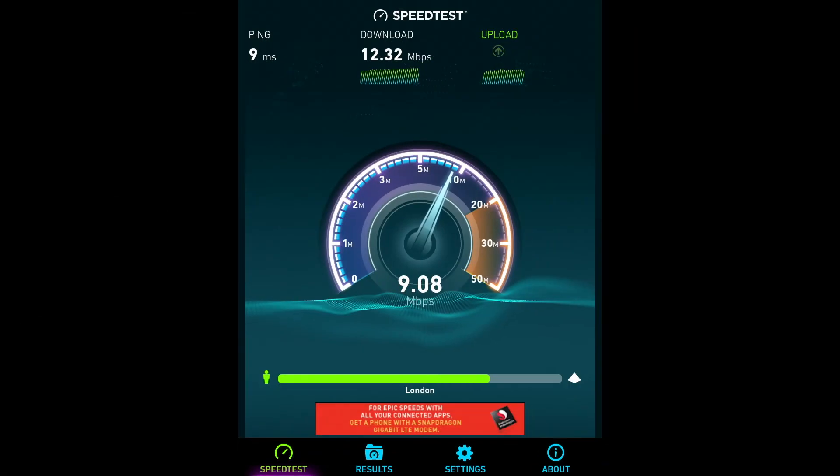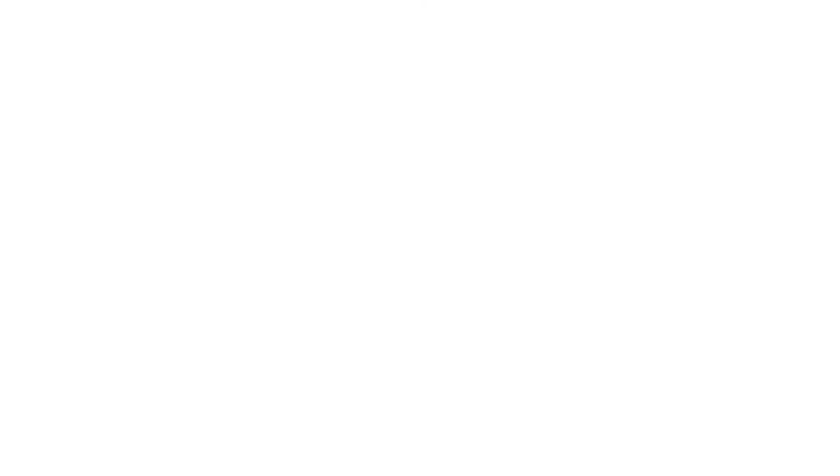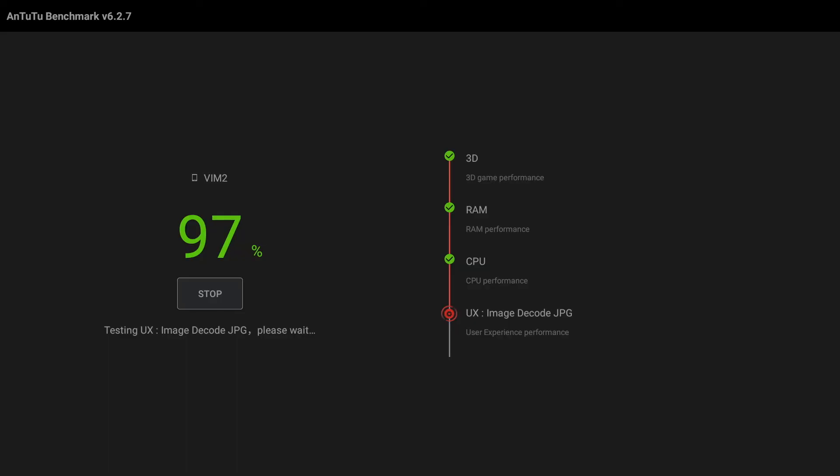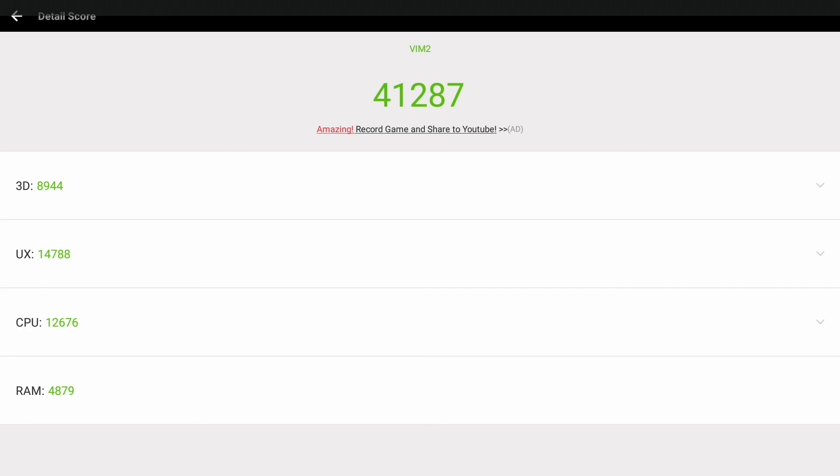I've just run a Wi-Fi speed test and the download speed is 12 megabits per second and the upload speed is 9 megabits per second. Now for the part we've all been waiting for — the Antutu benchmark score. It has scored an amazing 41,287.